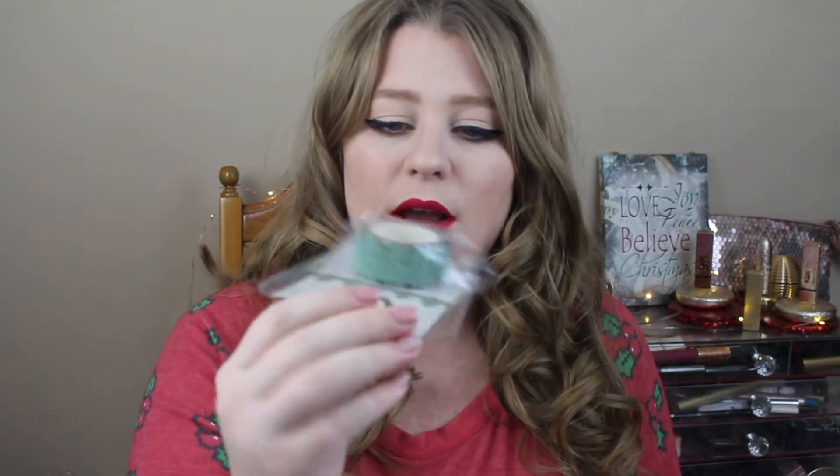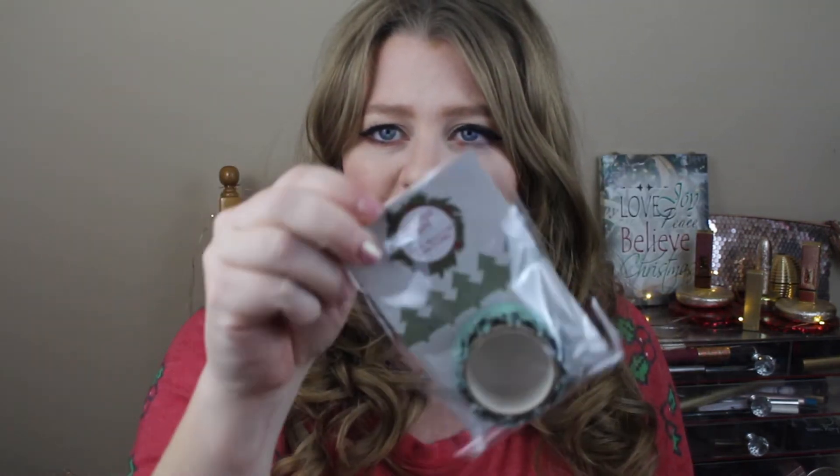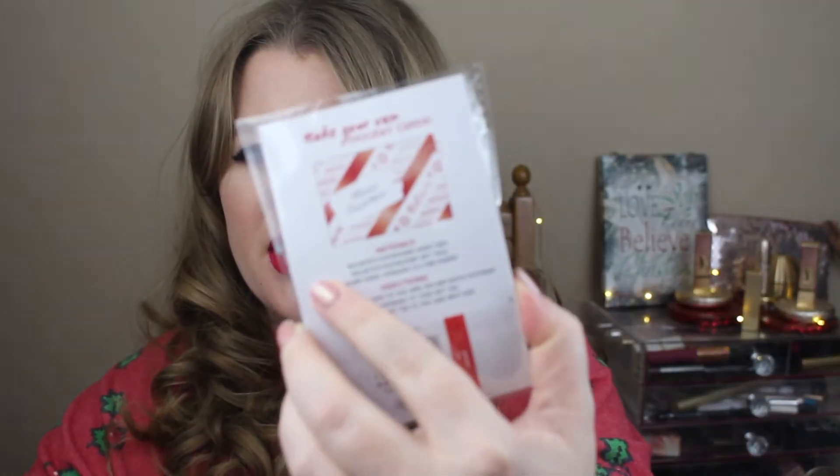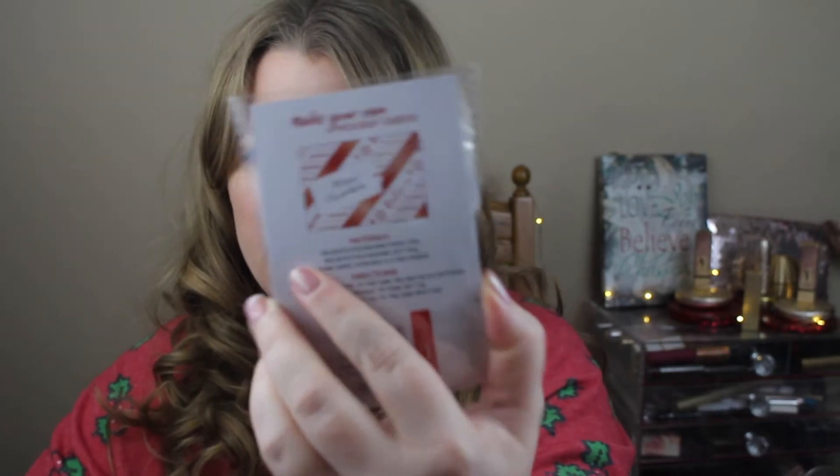Moving on to packaging — Target Dollar Spot had a ton of really cool stuff. I'm sending out packages to friends and family in the next week, so I got quite a few washi tapes. The first is glitter trees, which you can put on a tag or decorate the outside of boxes — I decorate mine with stickers and even the address labels. I also got a silver glitter snowflake one, a beautiful white with metallic red that says 'believe' with little snowflakes, and a buffalo plaid one to go with my theme.